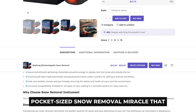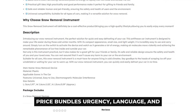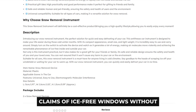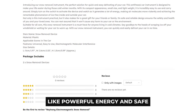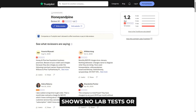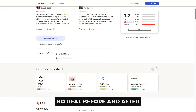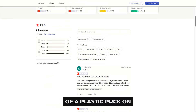Rayhong sells this as a pocket-sized snow removal miracle that shakes air molecules so ice never forms on your glass. Price bundles urgency, language, and claims of ice-free windows without scraping. The page leans on phrases like 'powerful energy' and 'safe for people and pets,' yet shows no lab tests or certifications. No real before-and-after photos either — just studio shots of a plastic puck on a spotless dash.